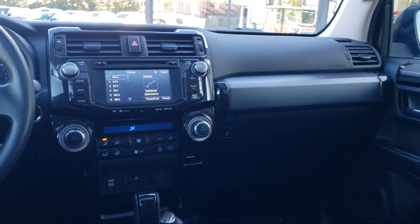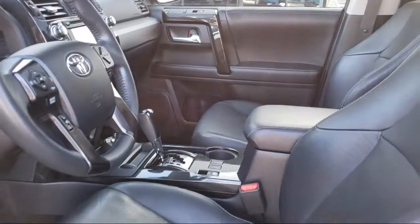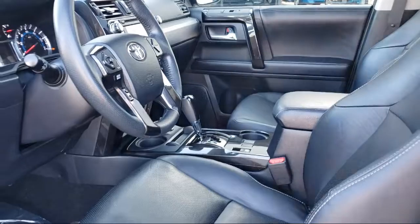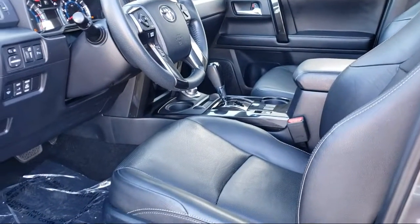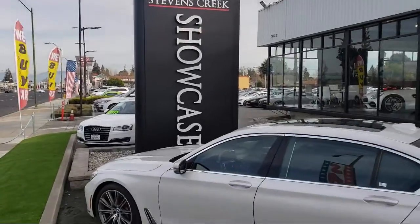When you have found a vehicle from our great selection that is right for you, give us a call or stop by, and let us show you what excellence in customer service looks like. Stevens Creek Showcase is located at 5080 Stevens Creek Boulevard, just off the 280 Freeway at Lawrence Expressway in San Jose.